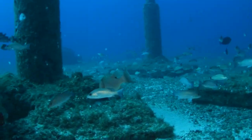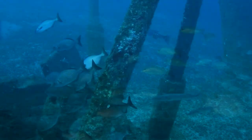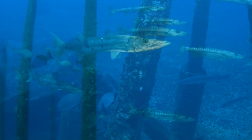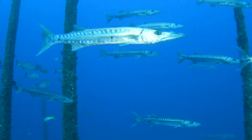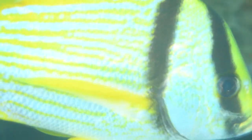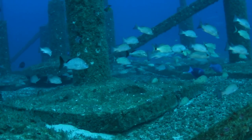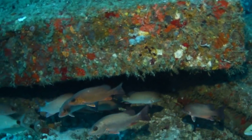These sites are already being utilized by a wide variety of marine life. At the shallow site, yellowtail snapper, Bermuda chubs, and schools of barracuda hover high in the water column. Goliath grouper, porkfish, parrotfish, and mangrove snapper are just some of the residents finding new homes around the bases of these monolithic modules.